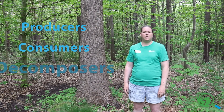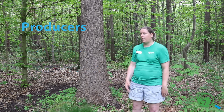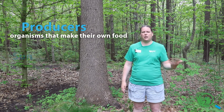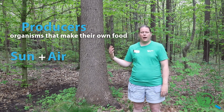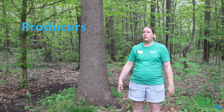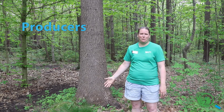Like any ecosystem we have producers, consumers, and decomposers. The producers are all of our plants. These plants use photosynthesis to make energy — they need the sun, air, water, and nutrients from the soil. We have producers all the way from the trees down to the wildflowers and different plants that grow on the ground.